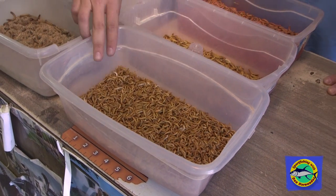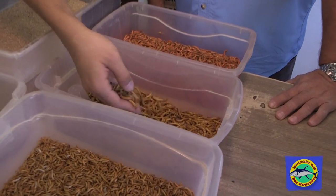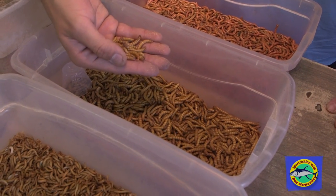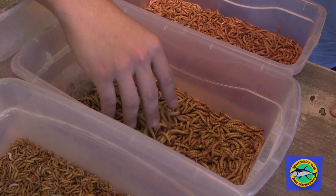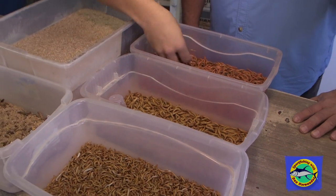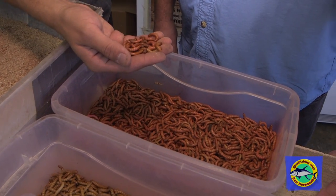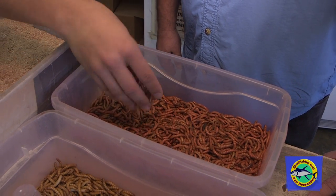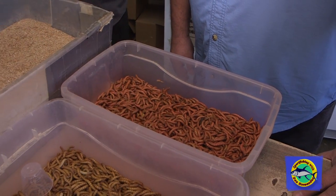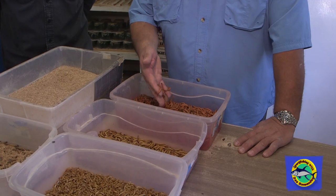We also start growing the giant mealworms over here and these are the exact same ones. They just have a little bit of a different diet and they grow to a much bigger size. And these are the red giants, which are more designed for fishing. The red is easier to see in the water — it catches the eye of whatever you may have in there — so it's also a little bit of a variation from the golden ones as well.